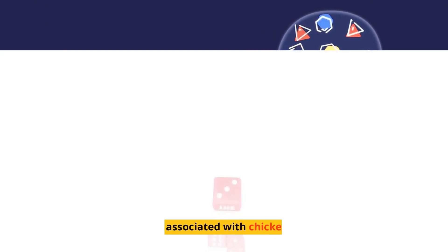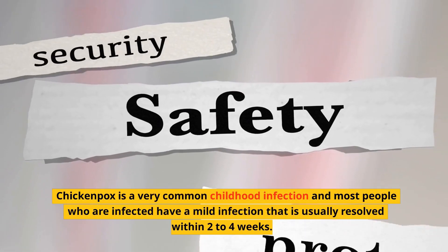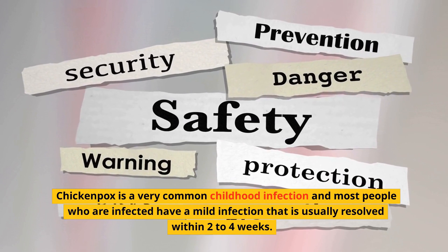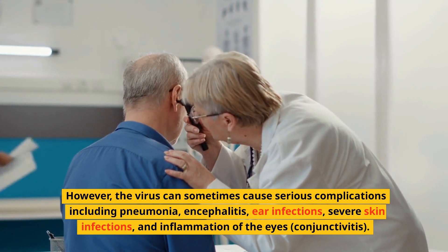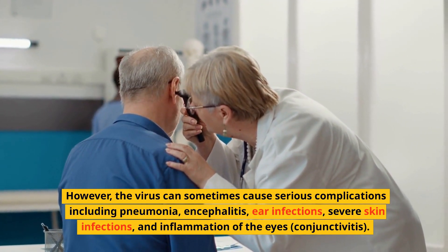Risks Associated With Chickenpox. Chickenpox is a very common childhood infection and most people who are infected have a mild infection that is usually resolved within two to four weeks. However, the virus can sometimes cause serious complications including pneumonia, encephalitis, ear infections, severe skin infections, and inflammation of the eyes, conjunctivitis.